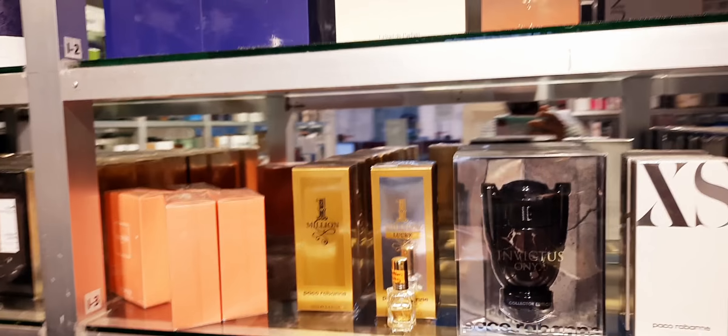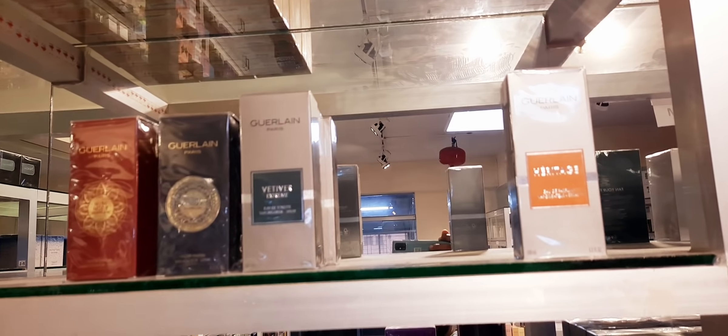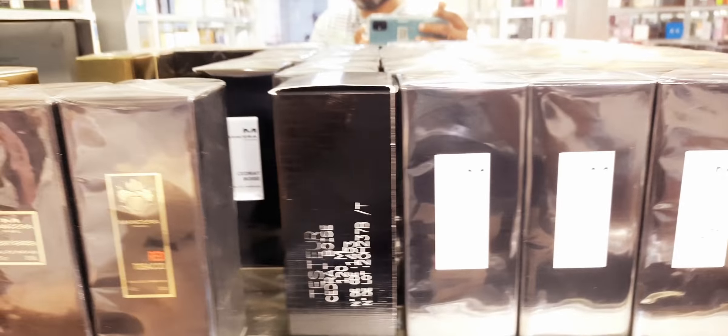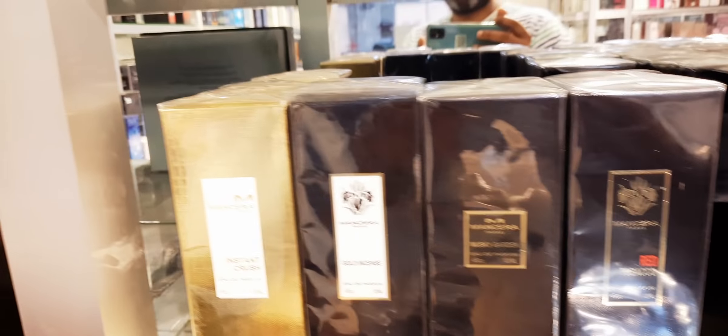At the back they have another fragrance collection. Some Nishane. Initio. Rokas. L'Homme. They have the Heritage. Guerlain Vetiver Extreme. Some Lacoste. Some Mancera — the Mancera ones I like. Holidays. Cedrat Boisé. A tester of Cedrat Boisé. Red Tobacco. Musky Garden. Gold Incense.